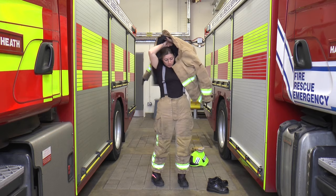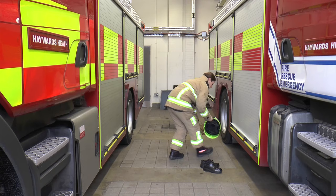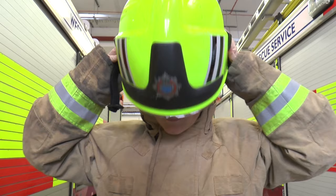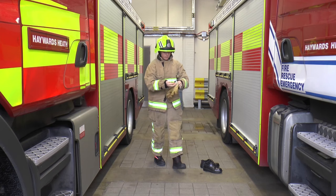Amanda now puts on her coat and zips it up. Amanda is going to put on her helmet, just like you put on a helmet when you are riding a bike or using a scooter. We wear a helmet to keep our heads nice and safe. Grown-ups will make sure your helmets are done up really tightly, just like Amanda is doing now with her helmet, to make sure they don't fall off.